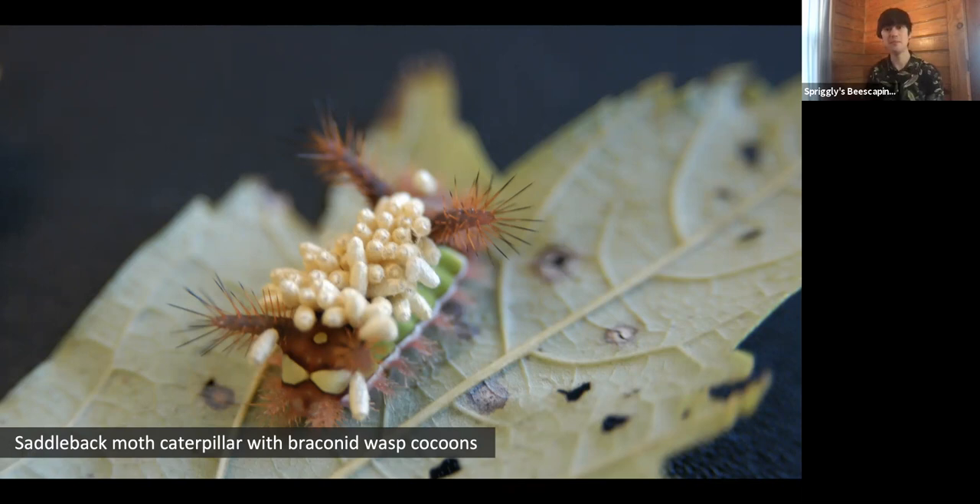The after-effect of a lot of these wasps is this: this poor saddleback moth came into contact with a type of wasp that laid a ton of eggs inside its body. Those larvae grew, and once they matured, they actually burrowed outside of the caterpillar and pupated. You can see the cocoons on the actual body of the caterpillar, still using those spines as a defensive tactic against predators. They'll emerge as fully grown adults going off to search for more caterpillars. So if you ever see a caterpillar or any insect with cocoons or protrusions like this, chances are it's being attacked by those wasps.